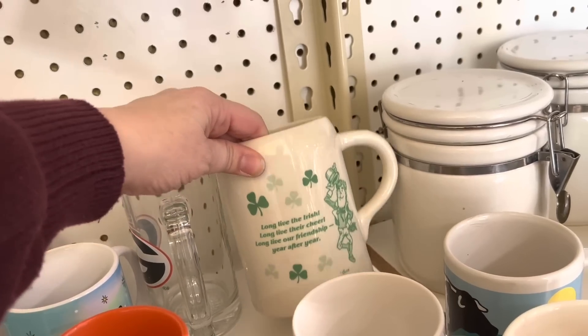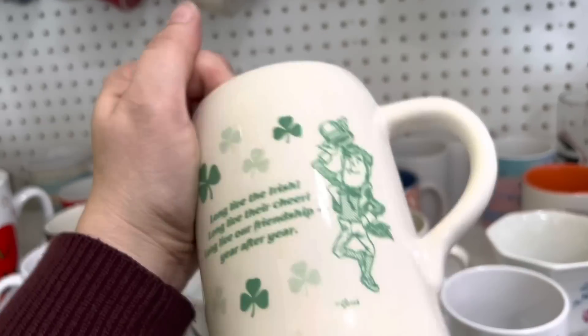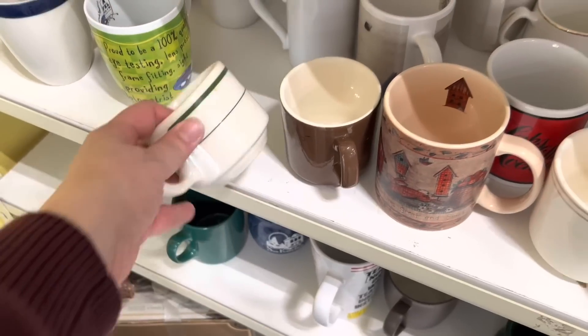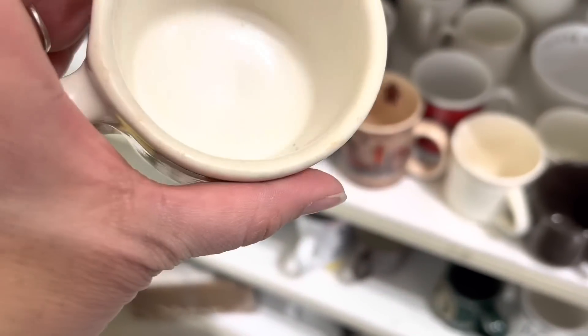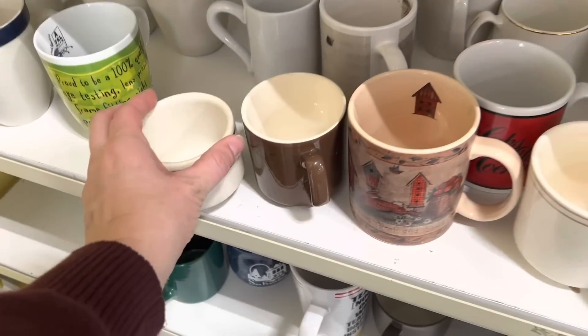This is a cute little stein for St. Patrick's Day. This is great — I might bring this home. If you've watched me for any length of time, you know I love restaurant ware. This kind of looks like restaurant ware to me, but I don't see a mark on it.